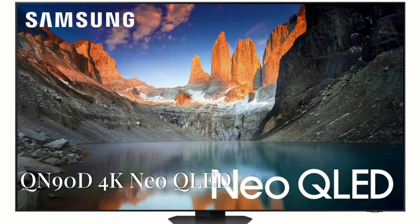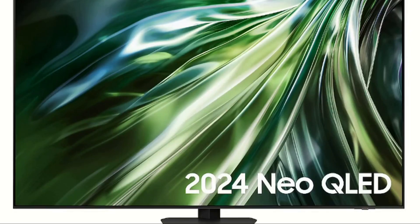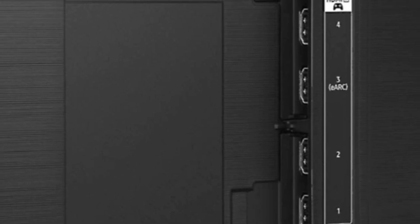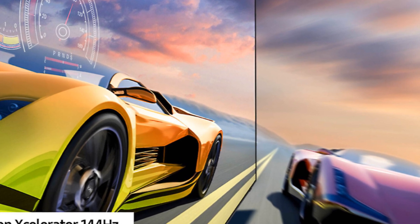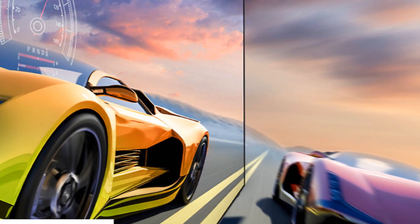Up next, the QN90D. This model has all the features of — or improves on — what is available on the QN85D. It is available in a huge selection of screen sizes including 43, 50, 55, 65, 75, 85, and 98-inch models. The QN90D and QN95D are equipped with 4 HDMI 2.1 inputs compatible with 4K at 120Hz and 4K at 144Hz for PC gaming. The QN90D adds Motion Accelerator 144Hz, delivering ultra-smooth action without lag and motion blur for better video gaming performance.